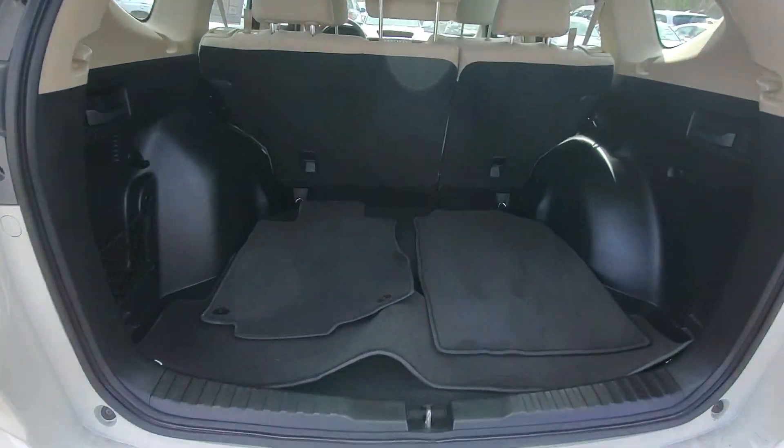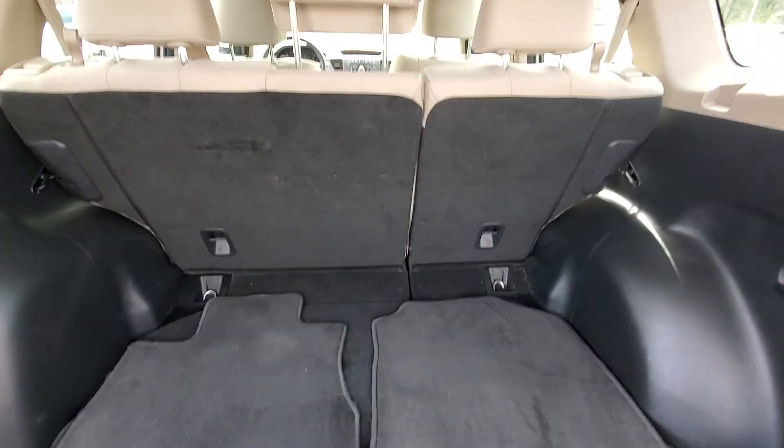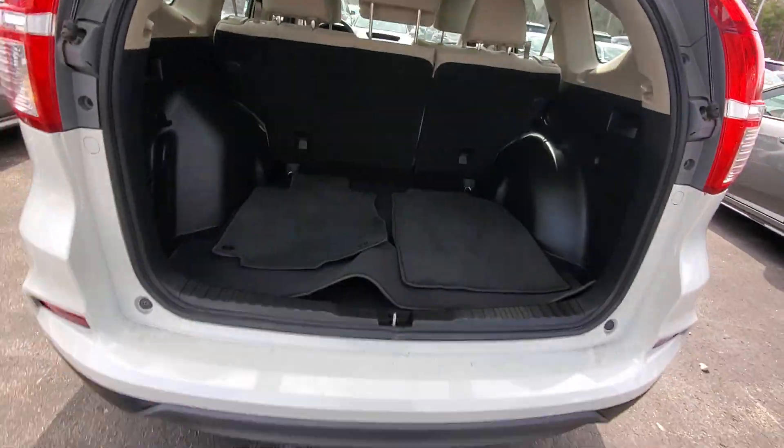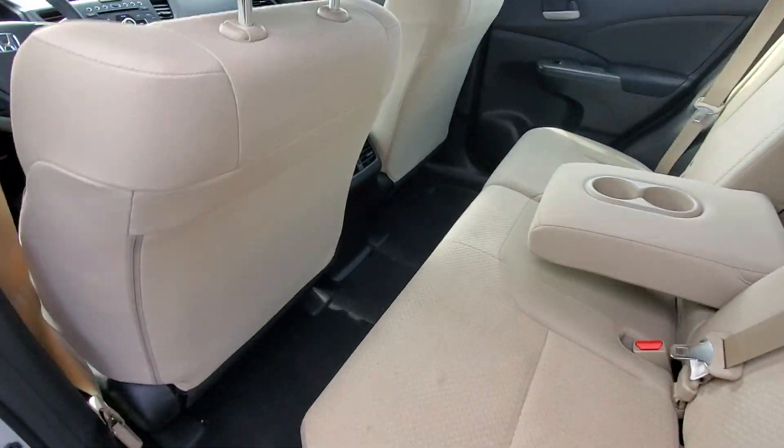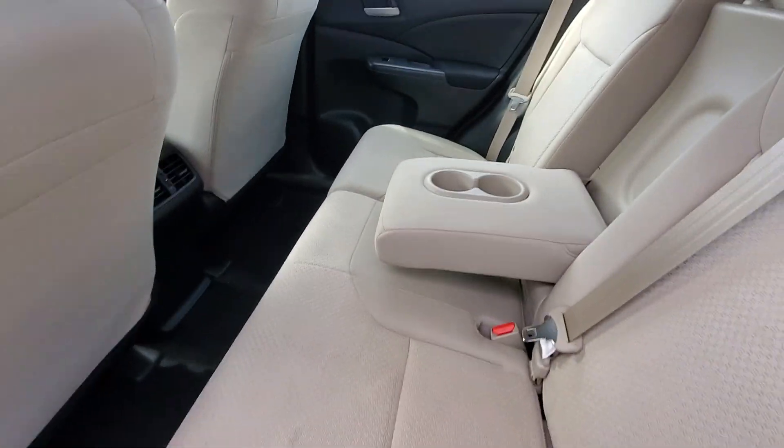There's plenty of space back here in the trunk area. The back seats fold down in a 60-40 split. There's plenty of legroom back here, and you have cup holders in that middle seat back.